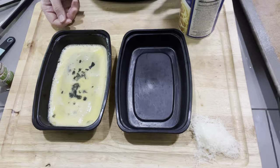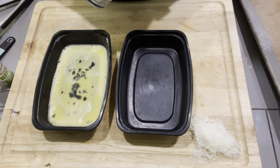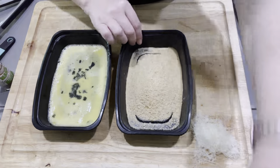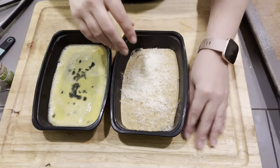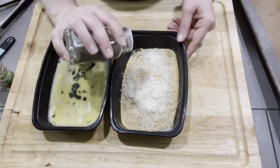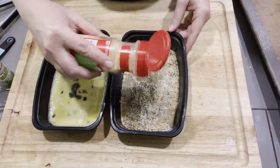We are going to be making a dredging station — this is completely optional. You can have zero-point chicken if you like, but I'm going to be adding plain breadcrumbs. You can use shake and bake or whatever. I'm going to season these breadcrumbs as I choose — I did a little bit of extra parmesan, that basil we used earlier, some Italian seasoning, and always garlic powder.